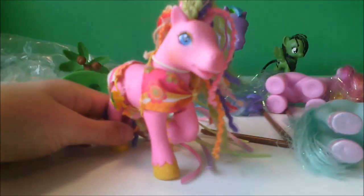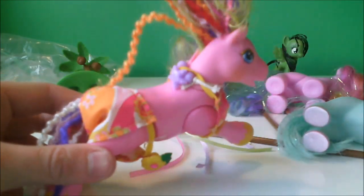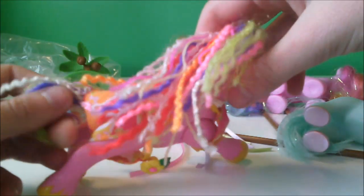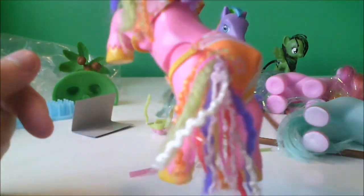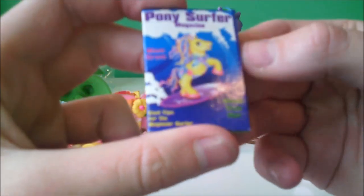Wow. You know what? This is good enough — this is just totally beautiful. I think the hair is supposed to be kind of like a dreadlock kind of style, because it's a sea pony. Oh look at that tail though, just bulging out. Guys, this is the best look ever. I bet you're so jealous of it.